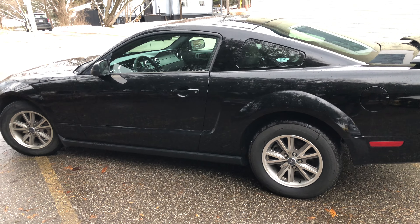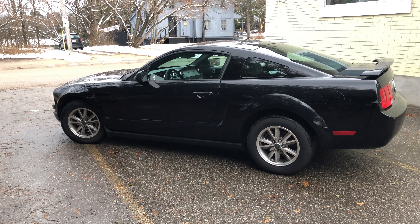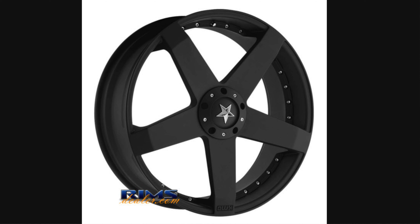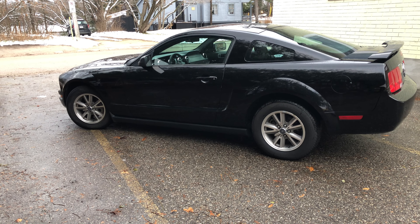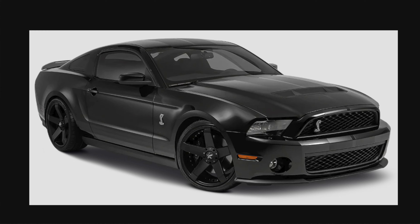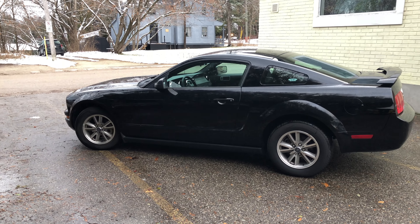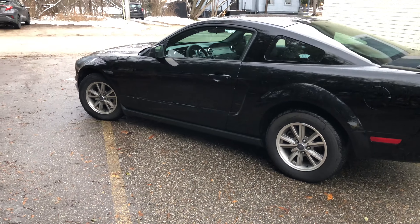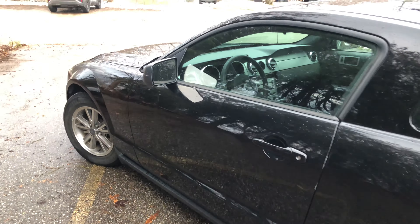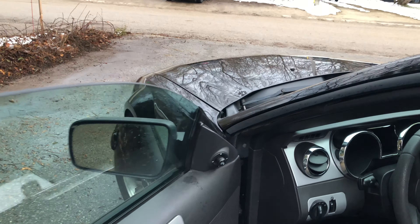I'd also like to get the windows tinted. I already have big wheels for it — they're KMC KM775, 20-inch rims. I'll show a quick look at what they are and what they're gonna look like on the car. I'll put a couple shots at the end of the video of what these wheels look like on the black one and when they were on the yellow one, which I originally bought them for.